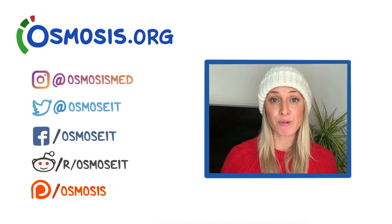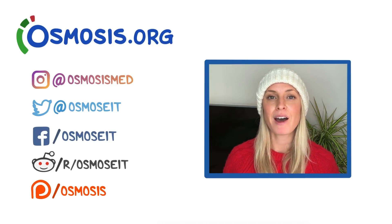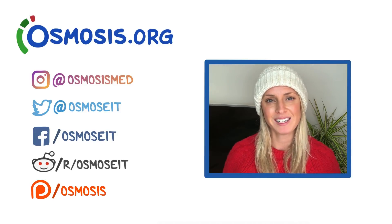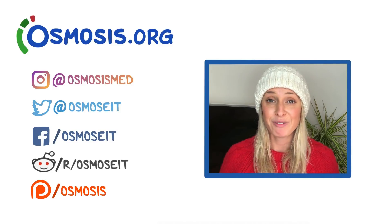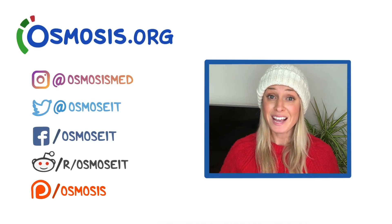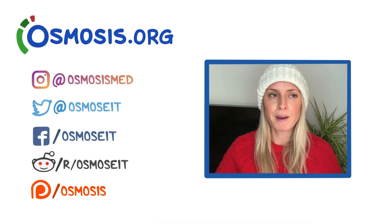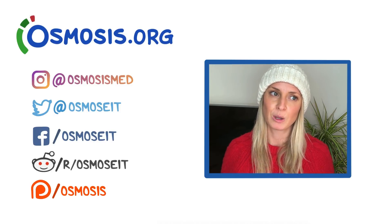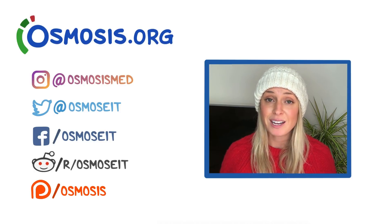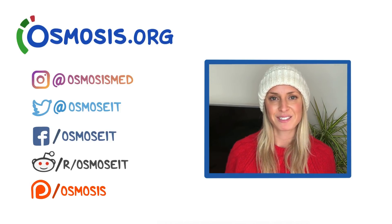Thanks for watching this video on prolactinoma. The script was written by Royce Rajan, edited by Rishi Desai and Yifan Chow, with illustration, voiceover, and final editing by Sam Gillespie. If you enjoyed this video, head over to osmosis.org for even more videos, flashcards, question banks, and everything you need to get through med school. Also check out our Facebook, Instagram, and Twitter, and feel free to leave feedback in the comments.